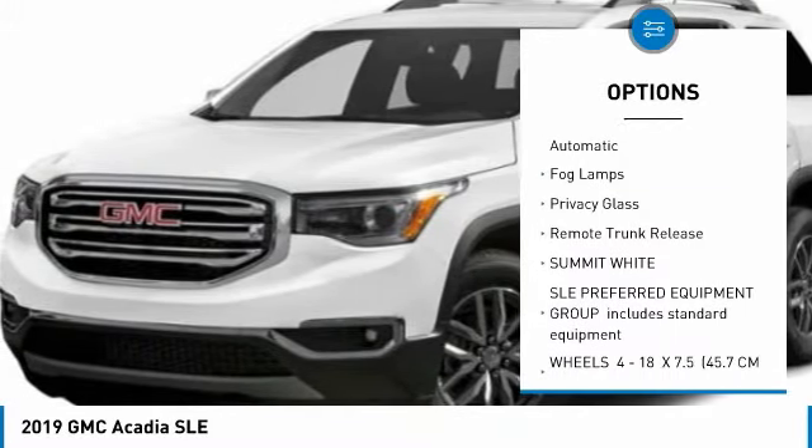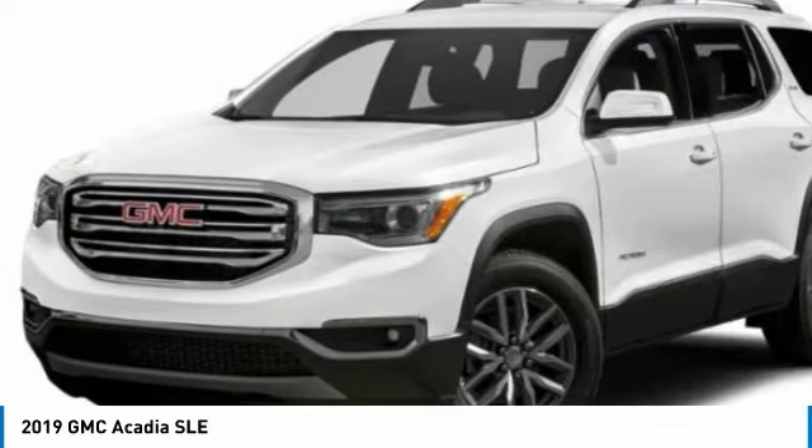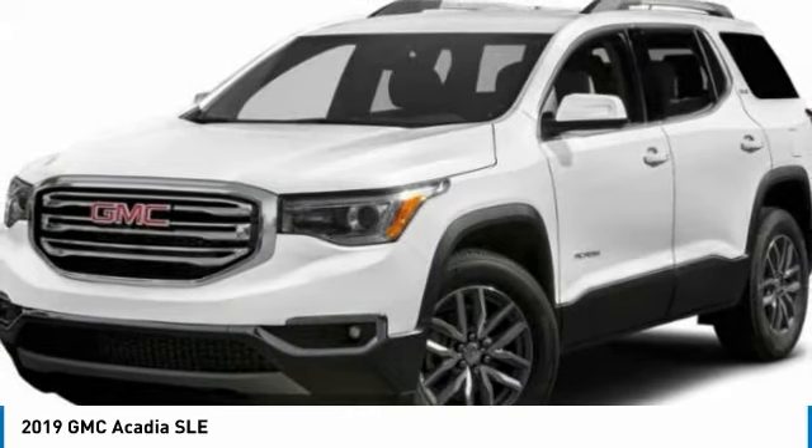Front all season tires, rear all season tires, six-speed automatic transmission, fog lamps, privacy glass, remote trunk release.